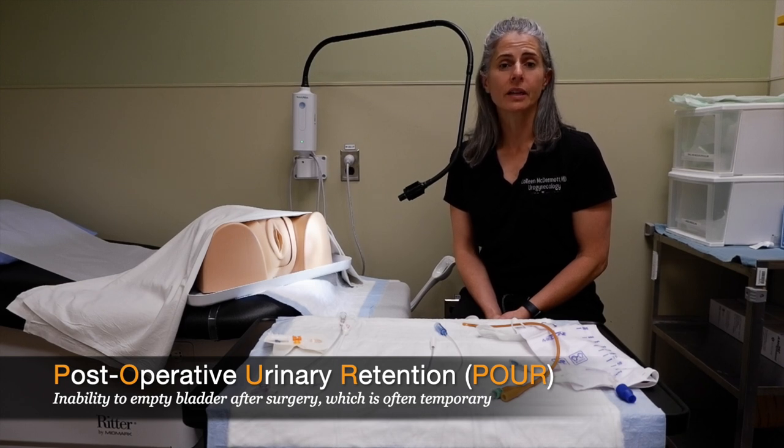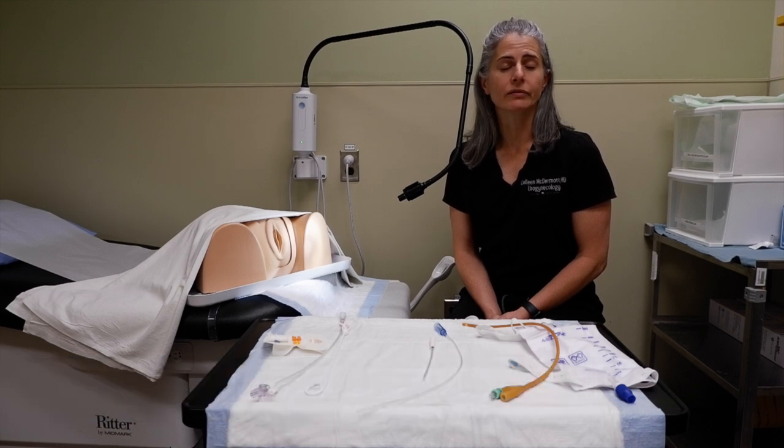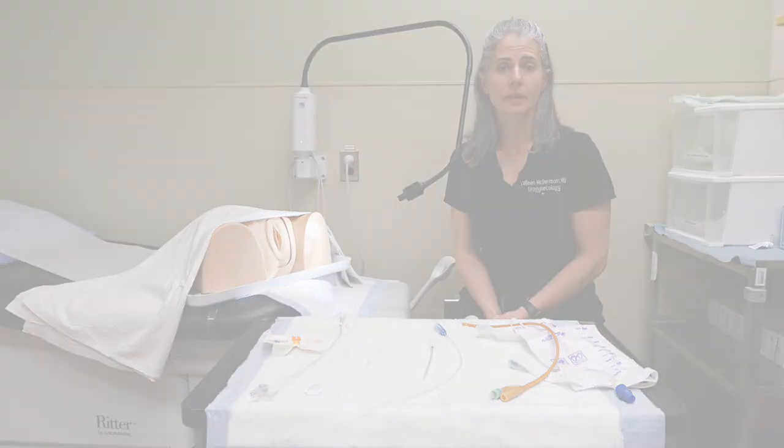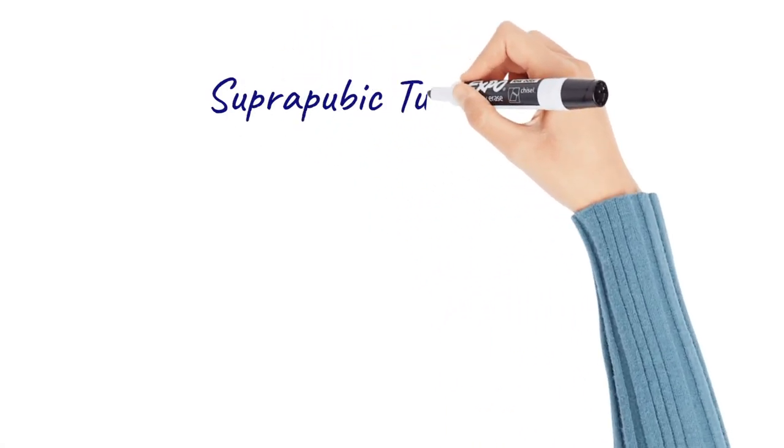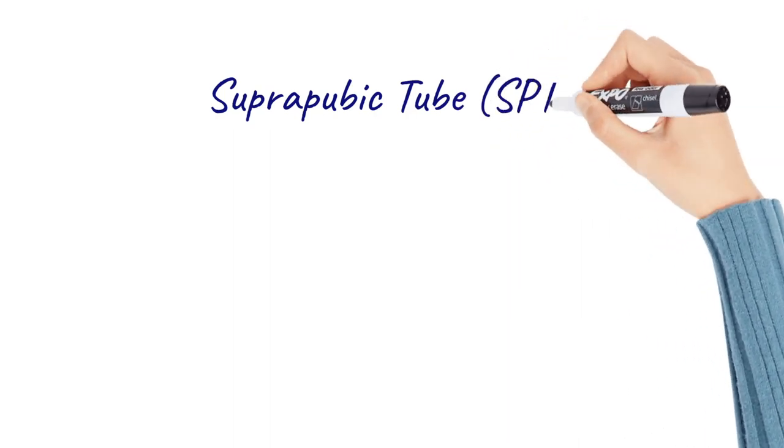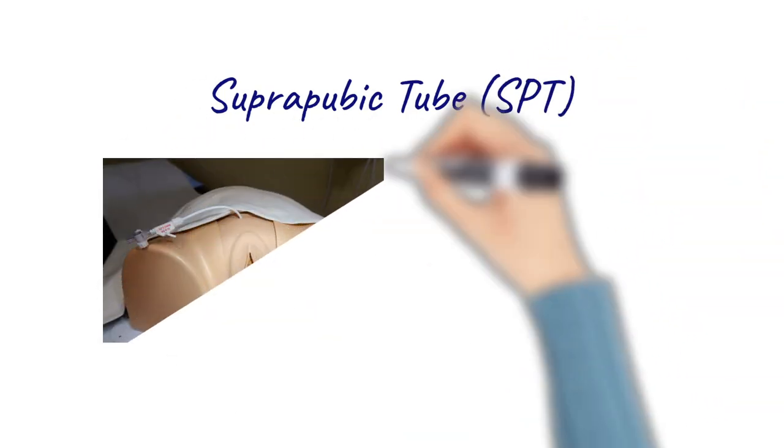After pelvic floor surgery, women will have difficulty emptying their bladder. In that situation, you may have to go home with a catheter — a suprapubic catheter or suprapubic tube. This catheter is inserted through an incision just above your pubic bone at the time of surgery.